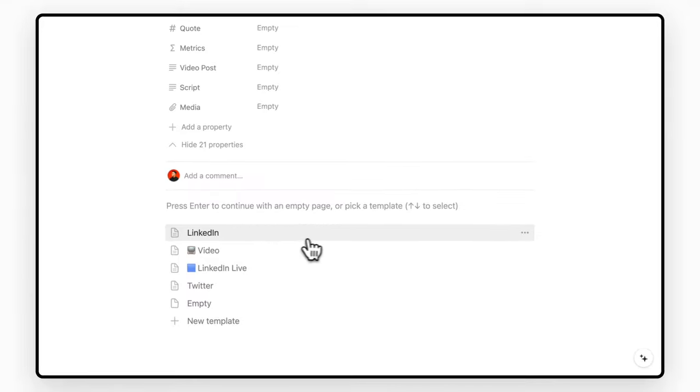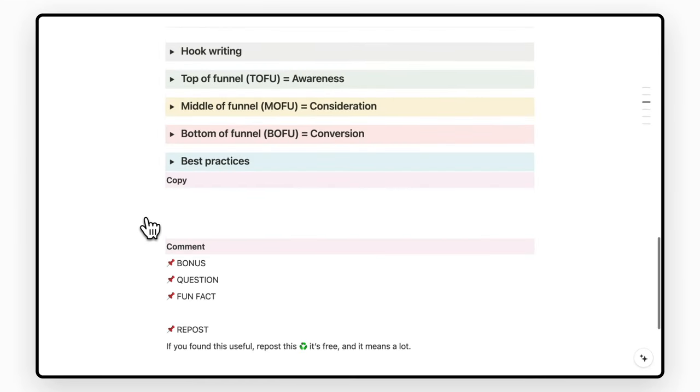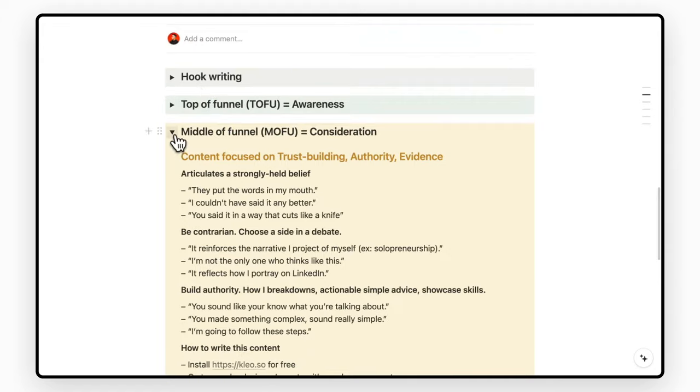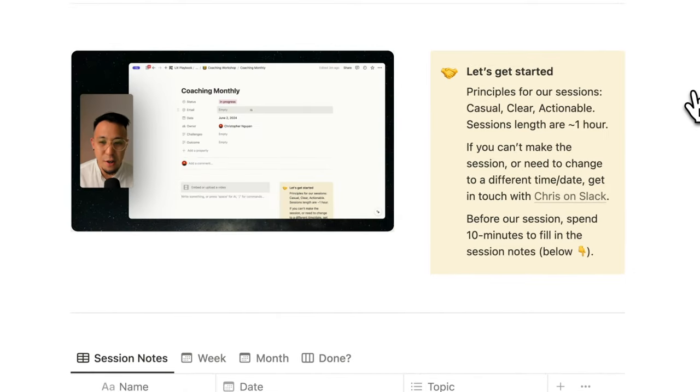My favourite thing about this is being able to build a guide using templates. That means every time I write a piece of content, I have the best practices, examples, and a checklist of what I need to do. Setting up these systems to help our day-to-day operations has saved me so much time and effort, especially with onboarding and training. Pro tip: add a video to the guide to make it foolproof. You're only as good as the systems you put in place.